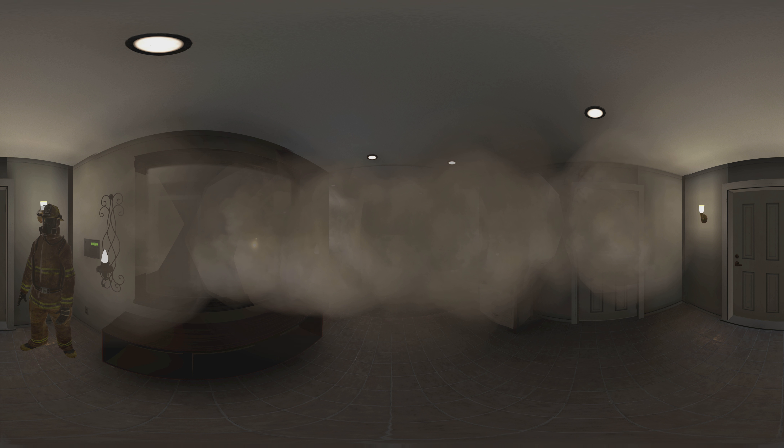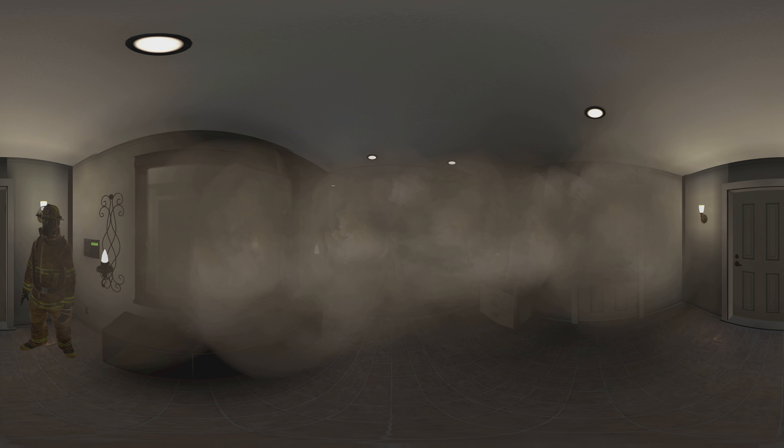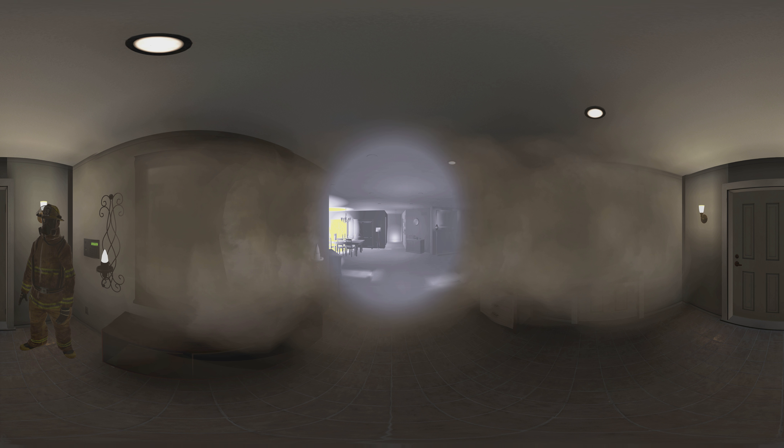There's a lot of smoke in here. It could really hinder our search and rescue efforts. The reduced visibility can hide obstacles such as flames and make it more difficult to navigate. Thankfully, using a TIC lets you see through the smoke, spot danger, and guide you around obstacles as you make your way through the house.